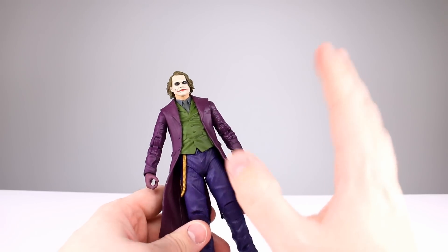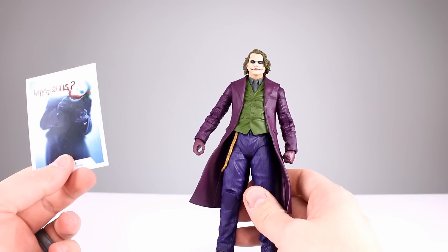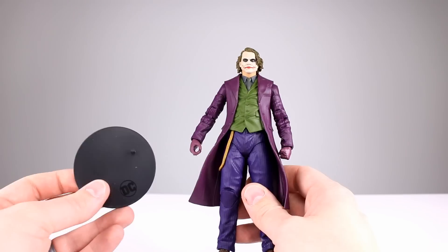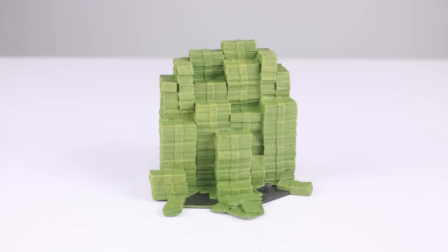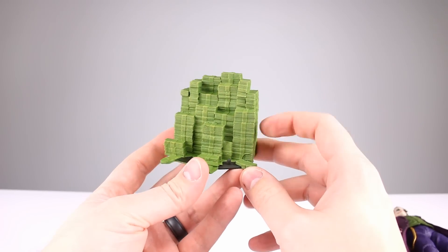Let's dive into the accessories, which is where you might be most impressed. He comes with a collector slash trading card — just artwork from the movie. You get the DC display stand made out of black plastic. And then you get... not his knife, not a shotgun, nothing he actually used in the movie other than this pile of horribly executed money.